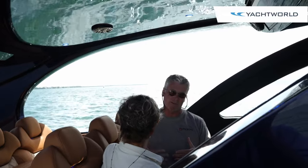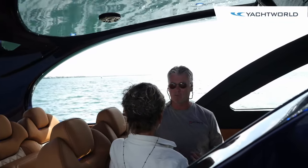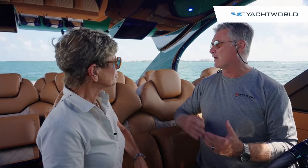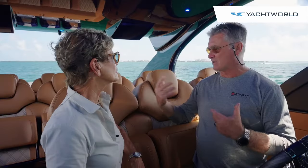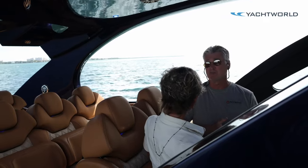We have a number of different arrangements — this being our demo boat. We want to be able to take a lot of people for a ride, show how it performs, and what the boat does in rough water. We have about five different arrangements you can pick from, like summer kitchens, refrigerators, bar tops, all kinds of things — really tailored and catered to how you're going to use the boat.